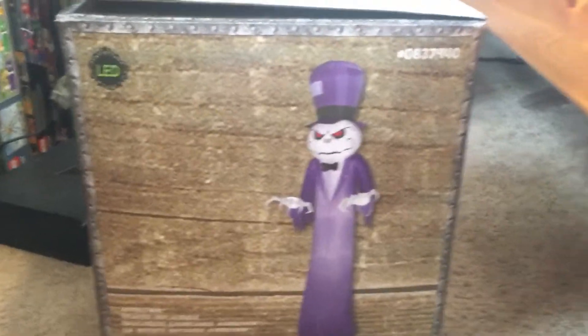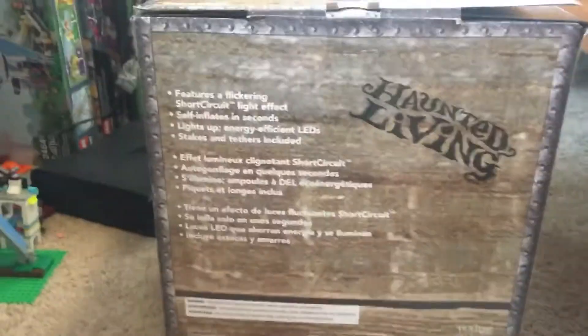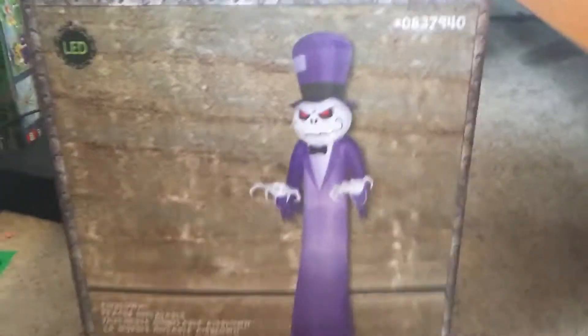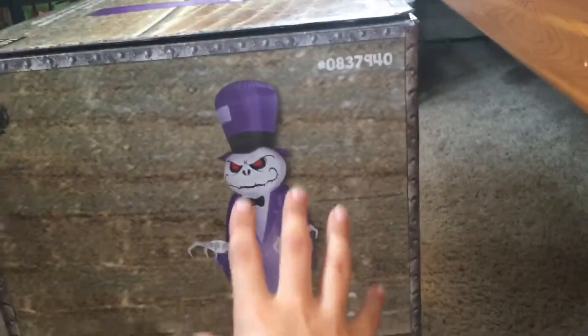I've already unboxed it and blew it up outside — it's huge! I recorded a nighttime video and today I'm doing a daytime video of it. After the daytime video I'll post the nighttime one. It's only about a 30-second video because it just shows when he's off and then turns on and flashes, which is pretty cool.